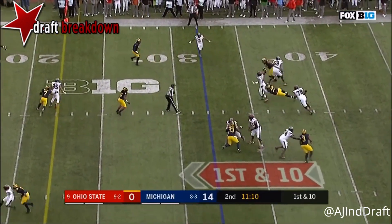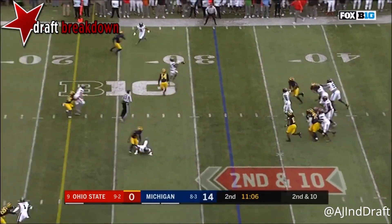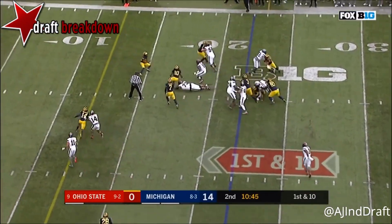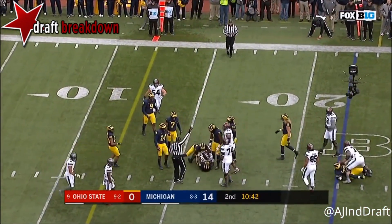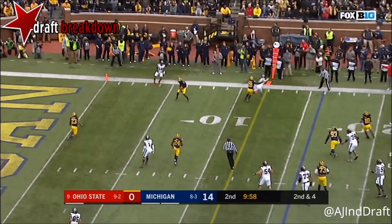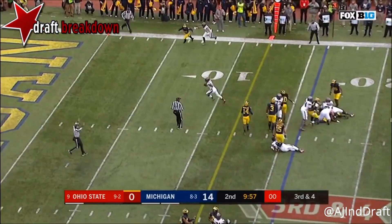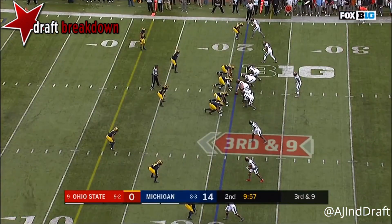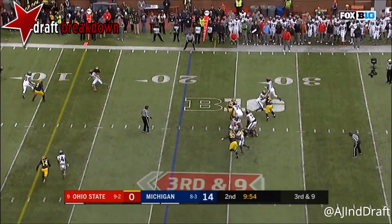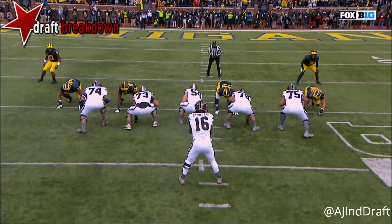Barrett play-action, steps up, throws — incomplete. Underneath, this one caught by KJ Hill. Barrett runs with a lane, stopped near the top of the backfield. Barrett takes his time, fires, and it's almost intercepted. Barrett runs it, looking for the first down — he has it! Touchdown JT! Barrett dancing, running — first down, Barrett touchdown!